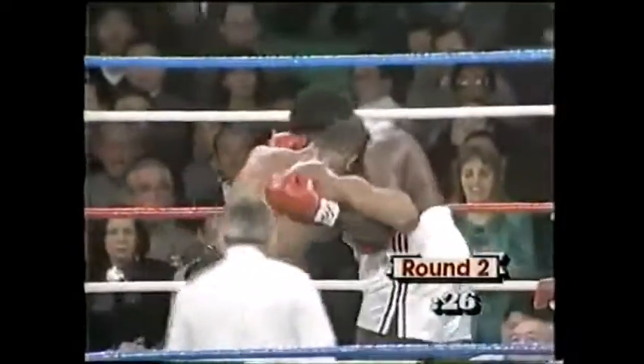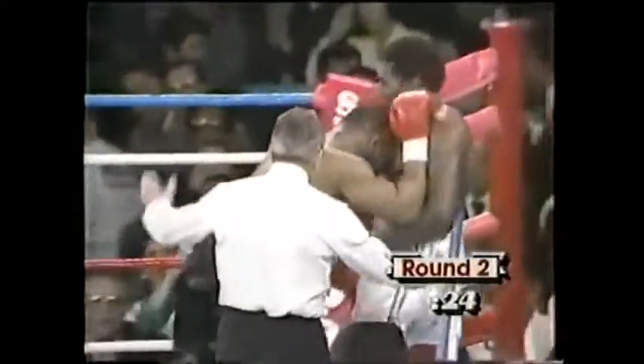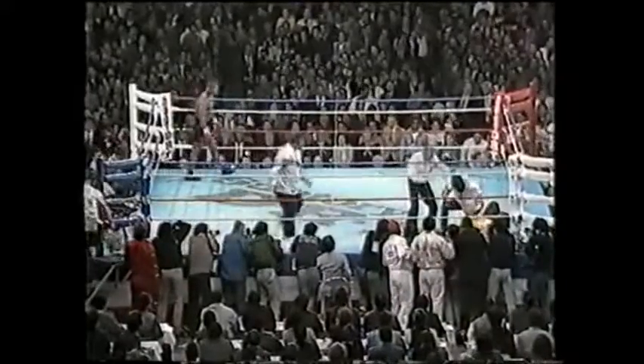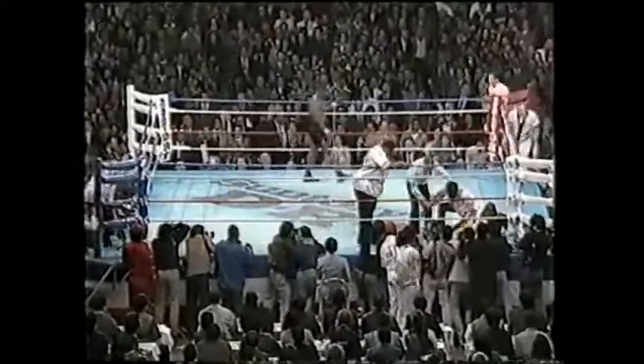30 seconds left in the round. Both fighters have had their say here. I couldn't tell whether the punch hurt — Tubbs is hurt, Tubbs is hurt badly. It was a left hook, and it's over. Odell Hadley has jumped in the ring. The fight is over.